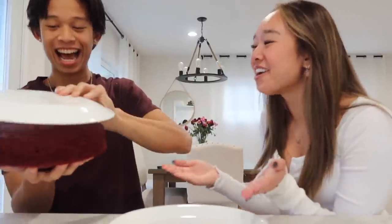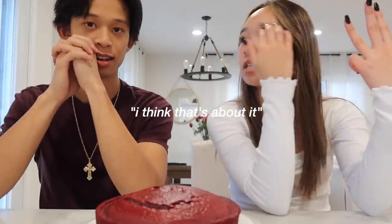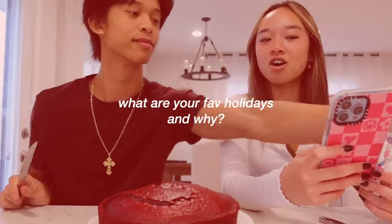Christian, did you wash your hands? Yeah, I did. Okay — here's our cake. We have icing, strawberries, and candy. I think that's about it. Let's start frosting it! We're going to answer holiday questions, by the way.